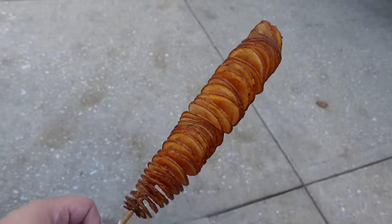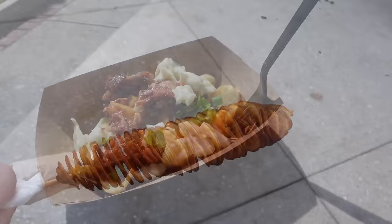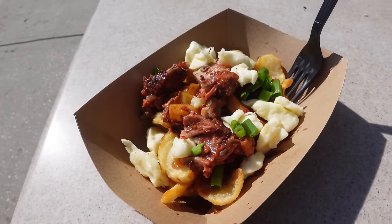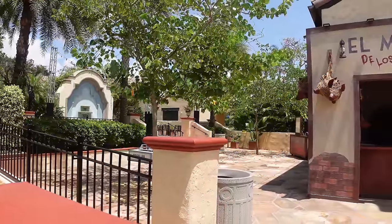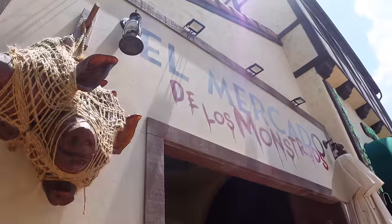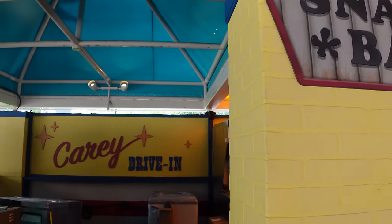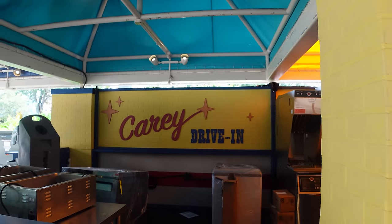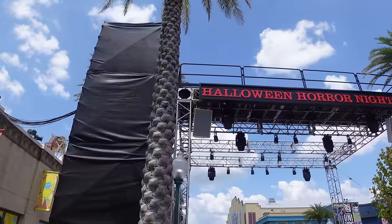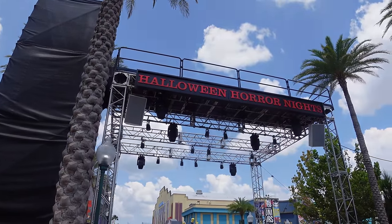Drop it in the comments — what excites you most about the food and beverages? Are there any must-try items, or things you're definitely staying away from? If you like Halloween Horror Nights coverage, leave a like and subscribe. Halloween Horror Nights starts this week — stay spooky and take care everybody!